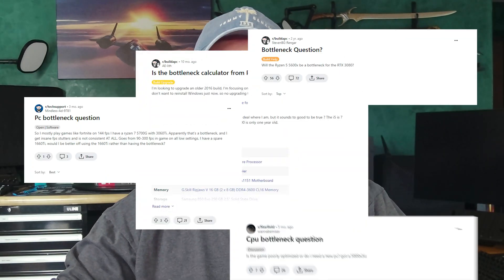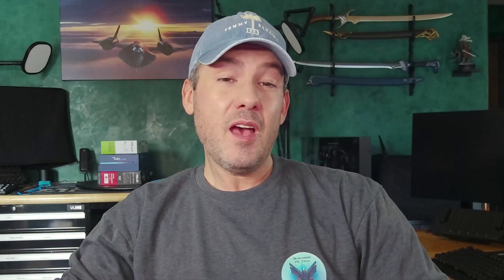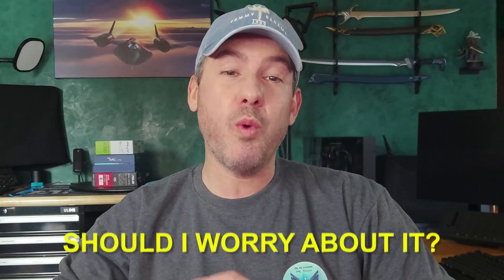I'm sure you've seen someone ask if their PC has a bottleneck. The answer is always yes — you will always have a bottleneck somewhere in your system. A better question to ask is: should I worry about it? As you've seen in my videos, the best way to answer any question is with data, so let's take a look at some popular games to see if it's something we should be concerned about.